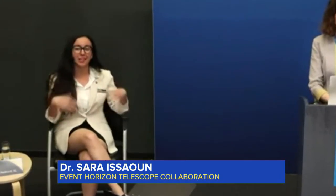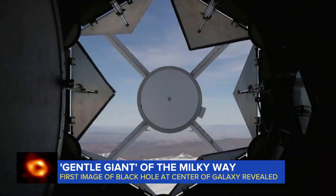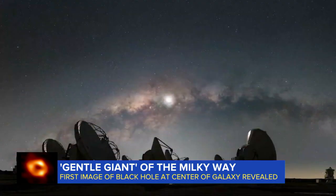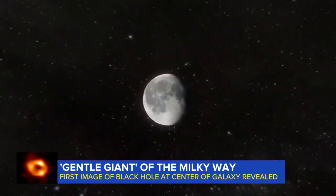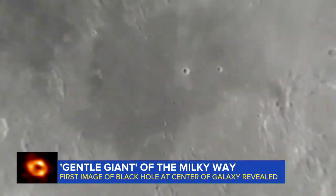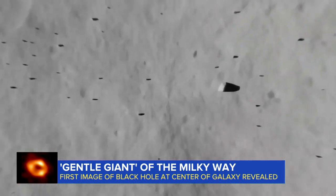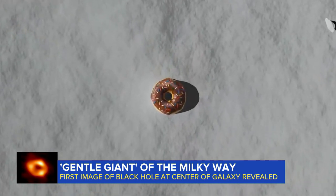Magnetic fields can tell us about how the black hole eats gas and ejects possibly a jet or outflow. The discovery comes from the so-called Event Horizon Telescopes, a network of 11 radio telescopes strategically positioned around the world that together create hyper-detailed images. The result was a telescope almost the size of the Earth, an instrument so powerful that it could see details as small as a donut on the moon.